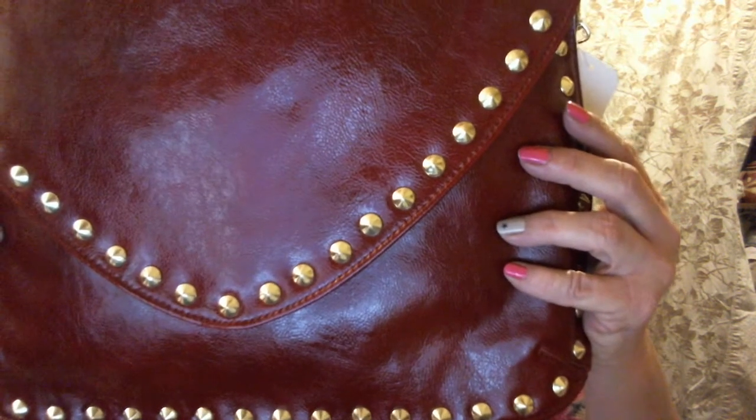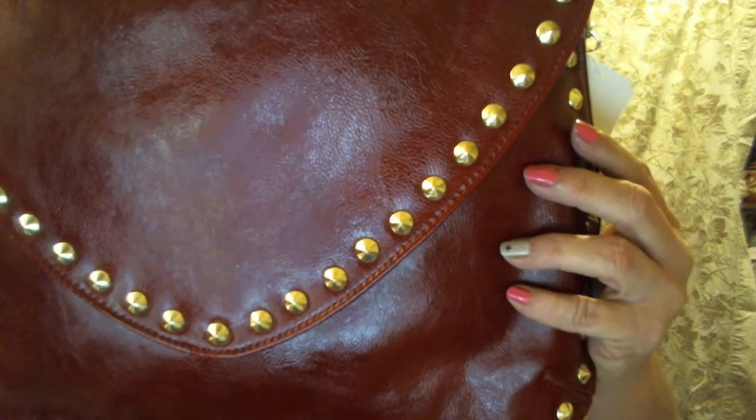The next thing that I got was the Steve Madden Glazed Envelope Clutch in Murloc — it's a reddish color. The retail price on it was $68 and it has a gold chain.